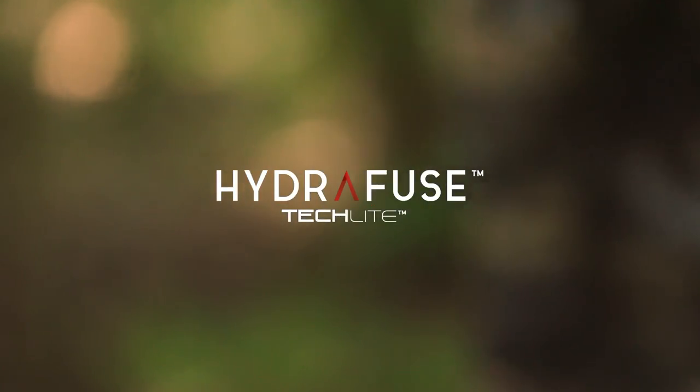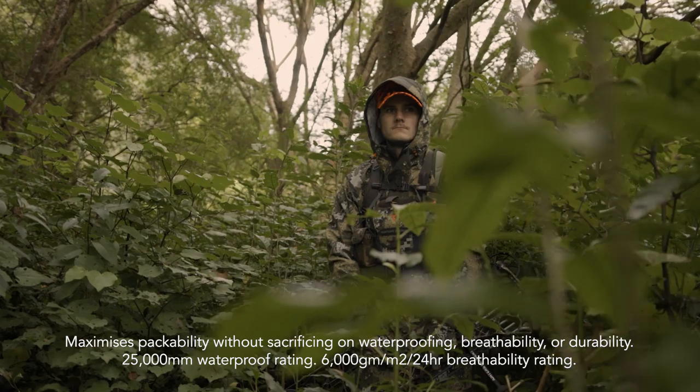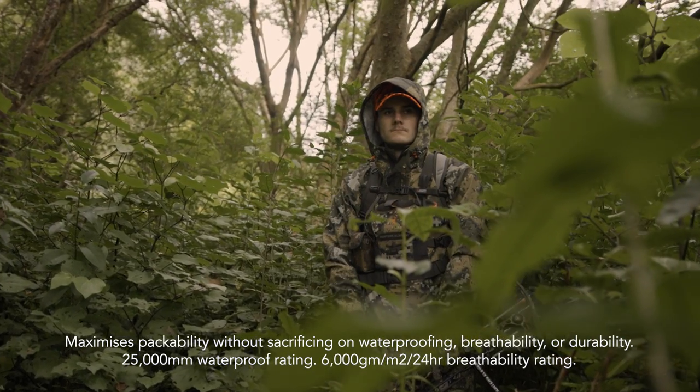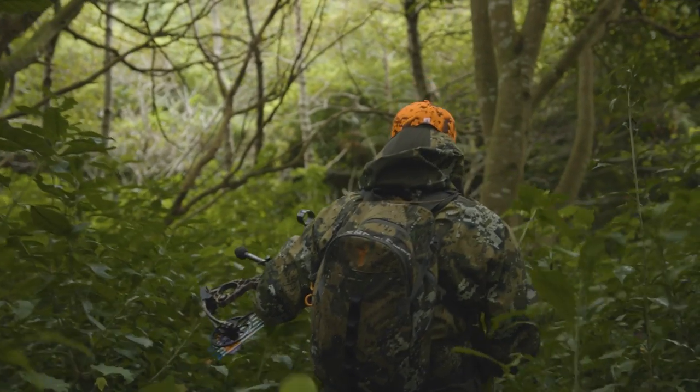Hydrofuse TechLite is the heart of the Halo Jacket. This hard shell, three-layer fabric maximises packability without sacrificing on waterproofing, breathability or durability, created as our lightest, most compact and waterproof outer shell.